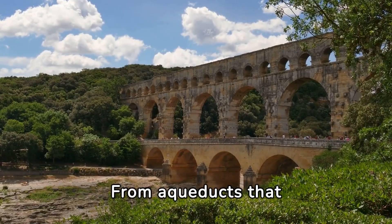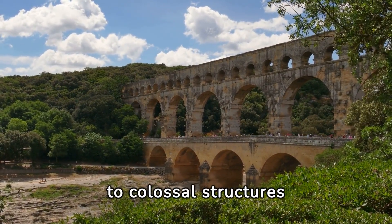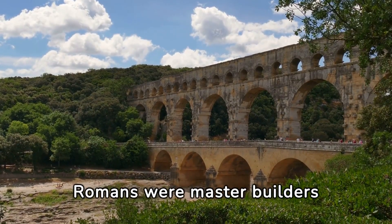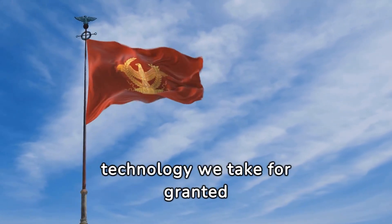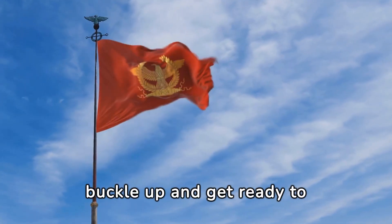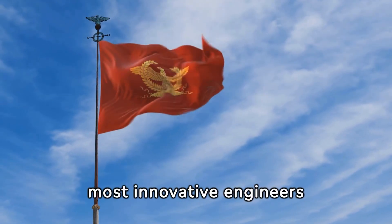From aqueducts that stretched for miles to bring water to bustling cities, to colossal structures that hosted events for thousands of spectators, the Romans were master builders whose legacy has lasted millennia. And the best part? They did all this without the technology we take for granted today. So buckle up and get ready to explore the ancient world like never before, through the lens of its most innovative engineers — the Romans.